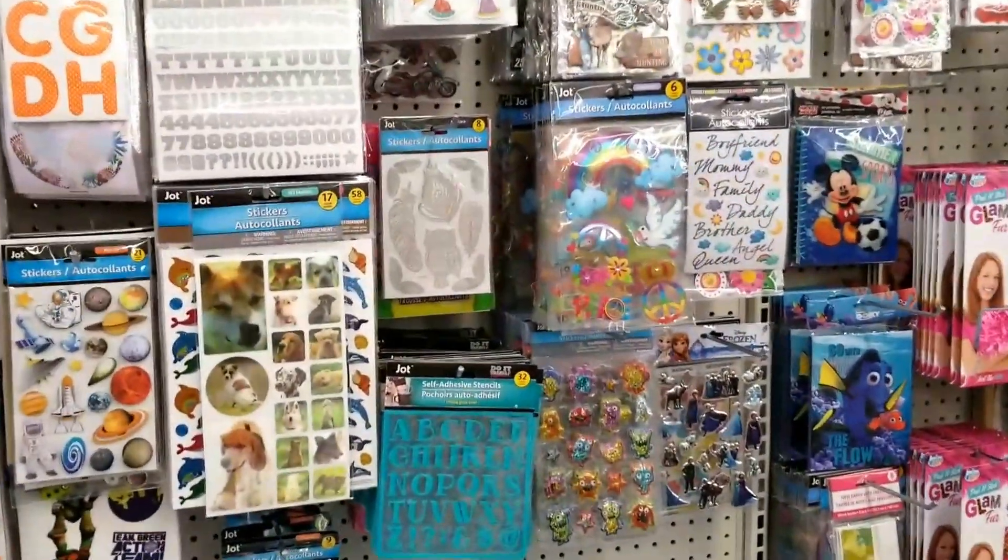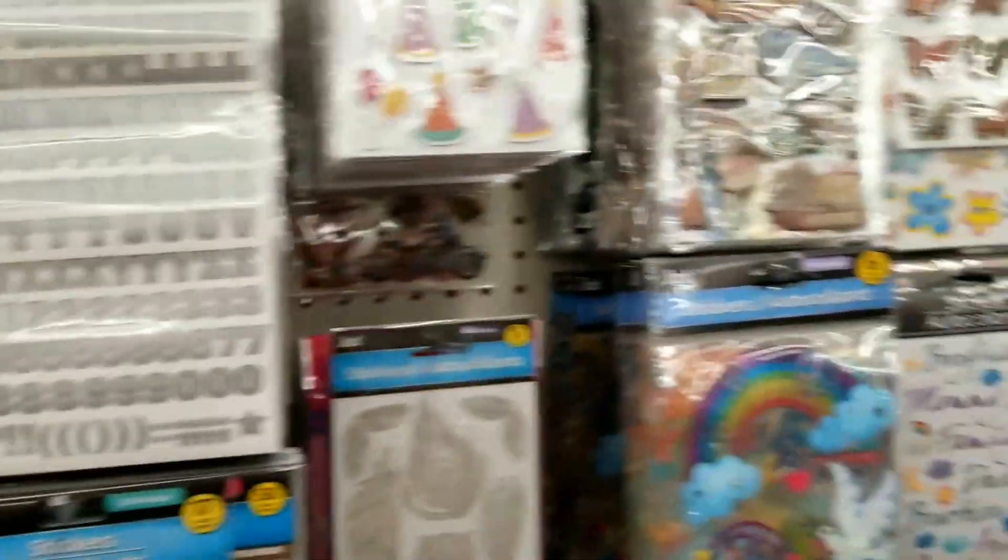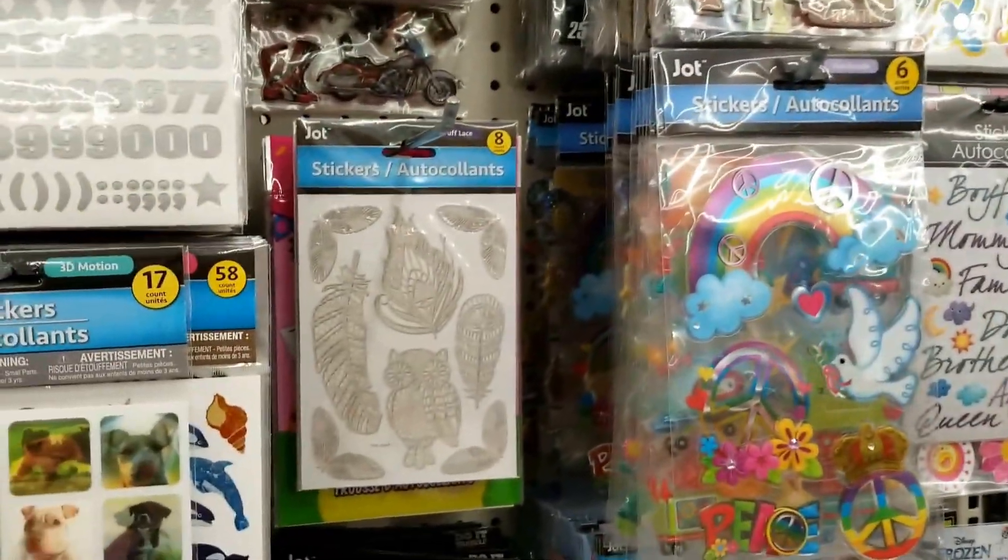Hi everybody, it's Rowana. I am in Dollar Tree right now and just wanted to give you a look at the stickers they have in because they have stickers galore.